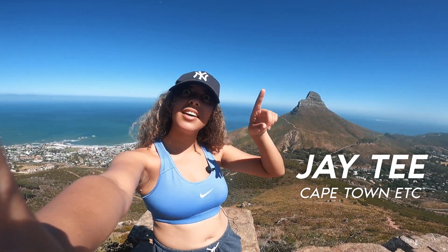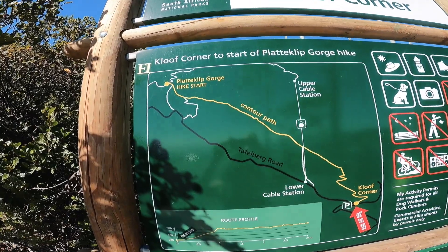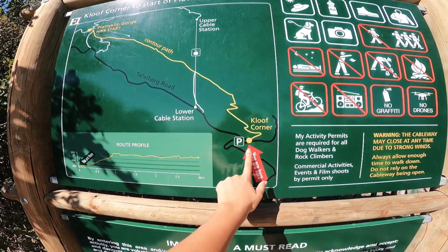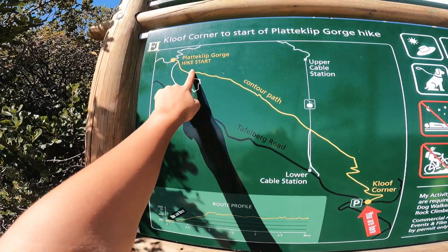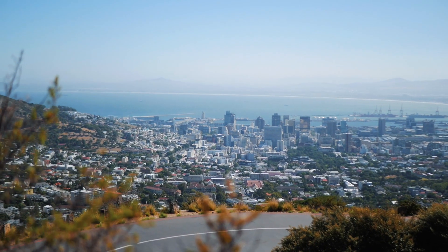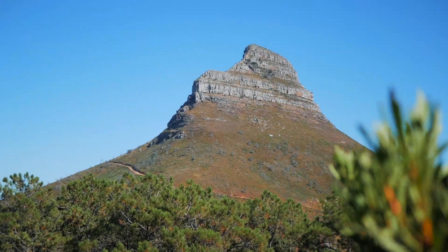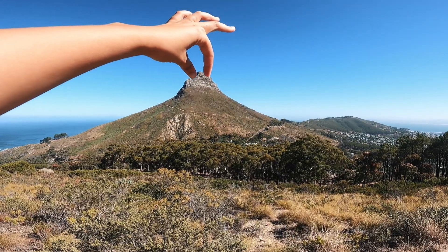Everyone wants to experience the beauty that Cape Town has to offer, and here we found it all in one spot. Known as Table Mountain's easier hike, Kloof Corner's difficulty was not only moderate but boasted spectacular views.